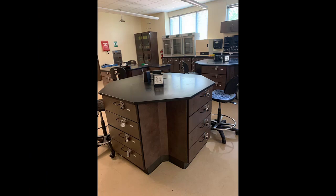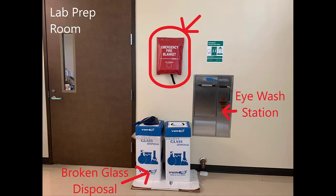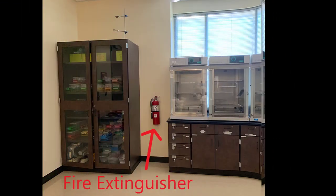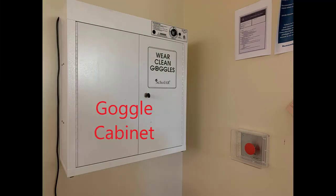Let's start our tour of the lab by locating all of our safety equipment. The fire blanket, shower, eyewash station, and broken glass disposal boxes are all near the prep room door. If you break something glass that is not contaminated with bacteria, you should sweep it up and dispose of it in one of those boxes. If you break something glass with bacteria in it, then you'll need to notify your instructor for advice about cleanup. The fire extinguisher is on the back wall. The first aid kit is in the instructor's desk, and the emergency gas shutoff button is near the whiteboard at the front of the room, as is our goggle cabinet.